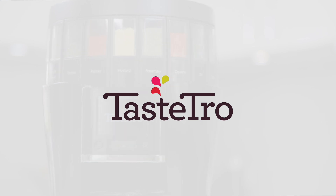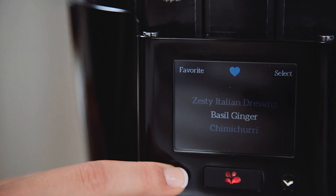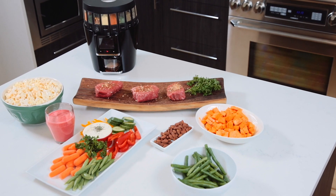The Tastro Spice System is an innovative kitchen companion that delivers mouth-watering spice blends at the touch of a button, making it simple and fun to prepare delicious, healthy meals quickly.